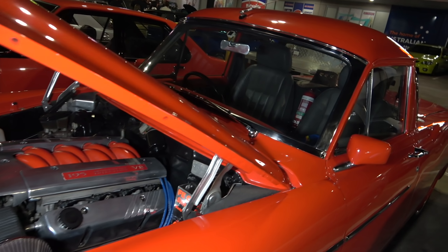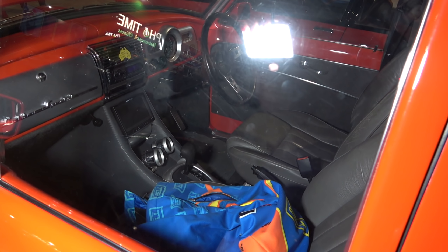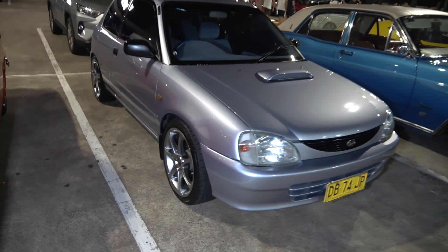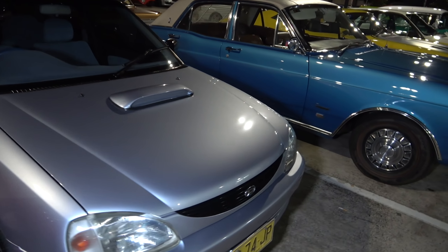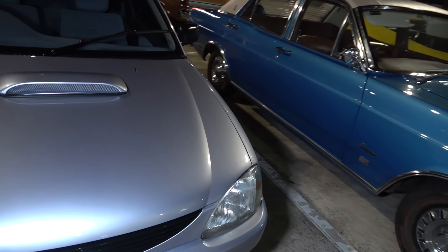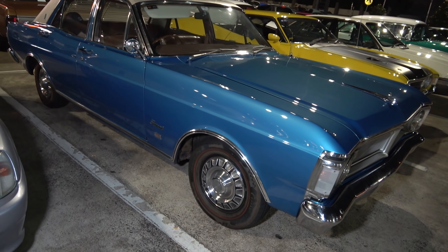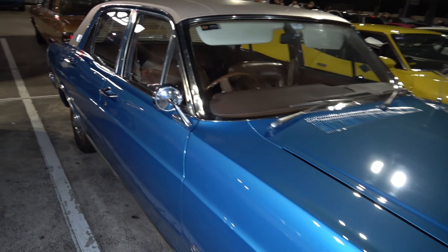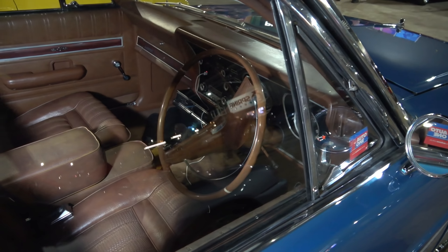Check this out, ladies and gents — this early model Holden with a new engine block in it and fuel injection. Sick — so you've got the old body with the new technology. Check it out. I think that's a Daihatsu — very original, look at the rims on that, very nice. Got a bit of a scoop happening — looking very good in very, very lovely condition.